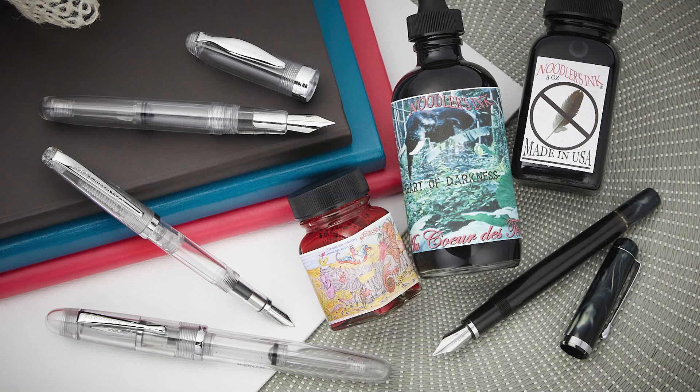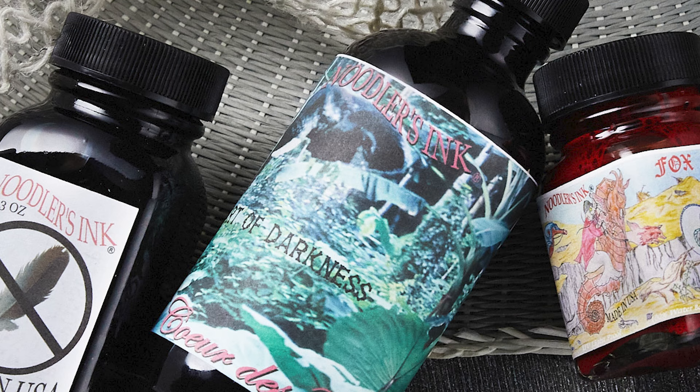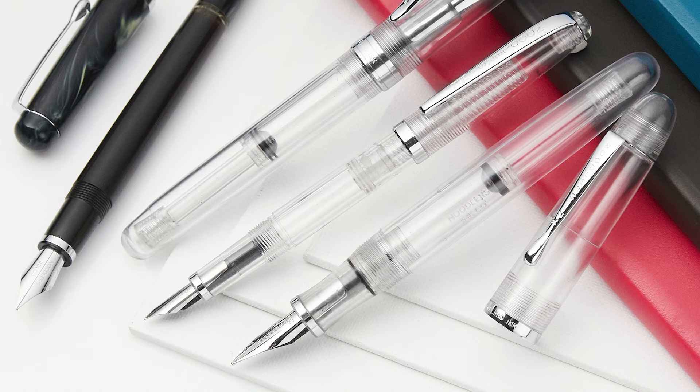Noodler's is an American ink brand well known for its value. You can expect bottles of ink at a low price point that are always full to the brim — so open your bottle on a surface. Noodler's also sells super affordable pens with flexible nibs that offer line variation, though the pens are best suited for the hands-on tinkerer.